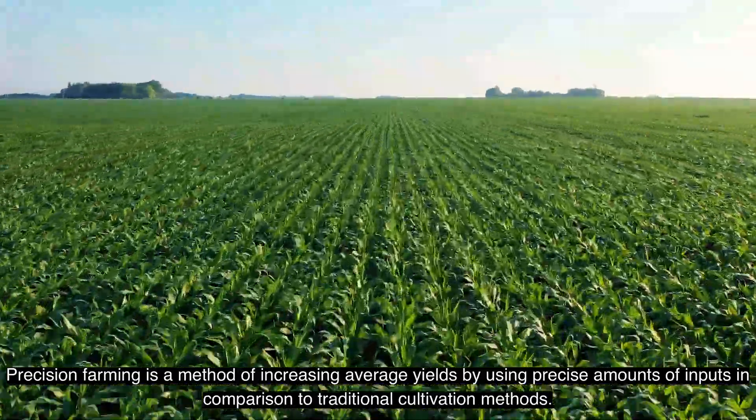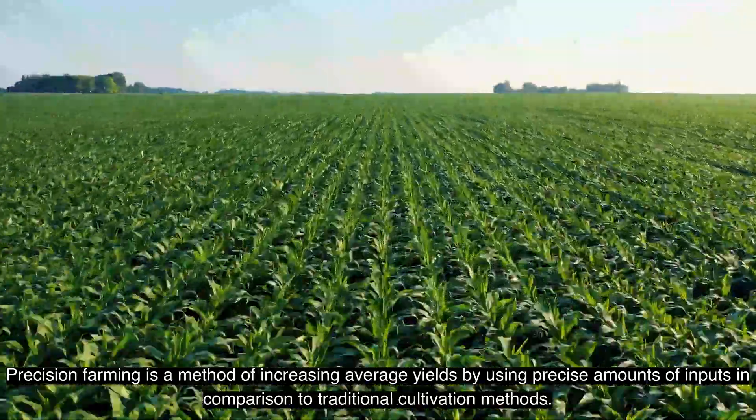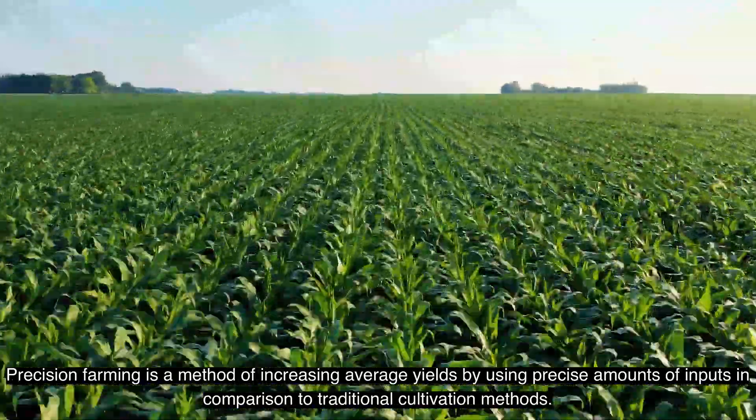Precision farming is a method of increasing average yield by using precise amounts of inputs in comparison to traditional cultivation methods.